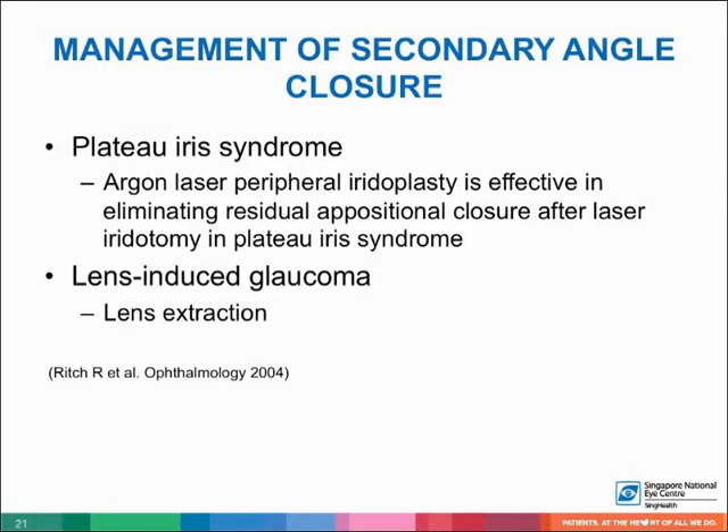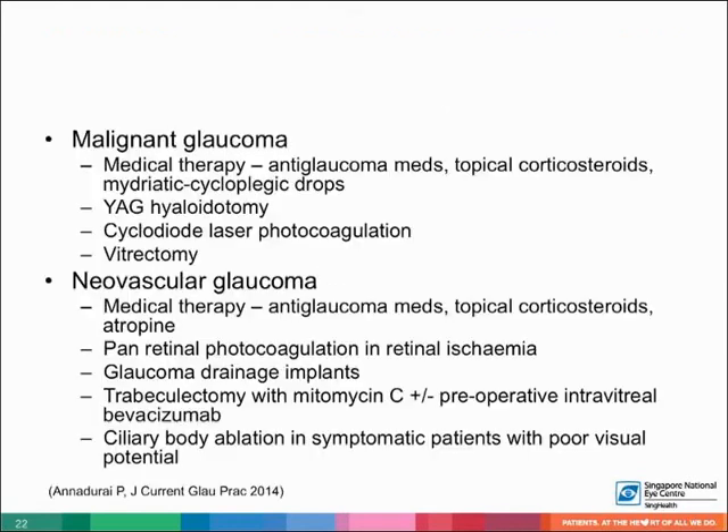In the management of secondary angle closure, argon laser peripheral iridoplasty is effective in eliminating residual appositional closure after laser iridotomy in plateau iris syndrome. Lens extraction should be performed in lens-induced glaucoma. Medical therapy for malignant glaucoma includes the concurrent use of antiglaucoma medications, topical steroids, and cycloplegic eye drops, with 50% success noted with medical therapy within four to five days.